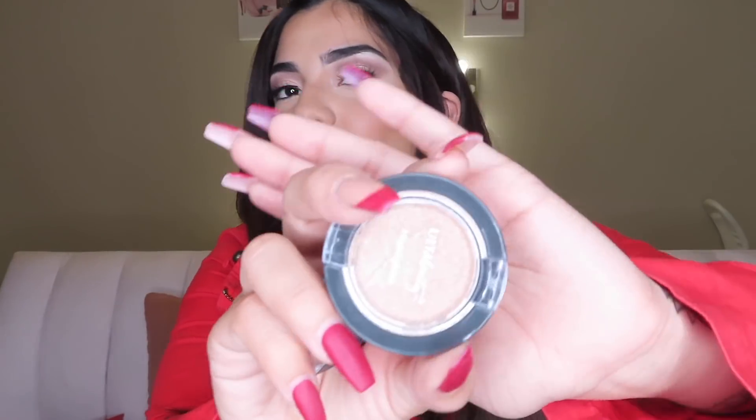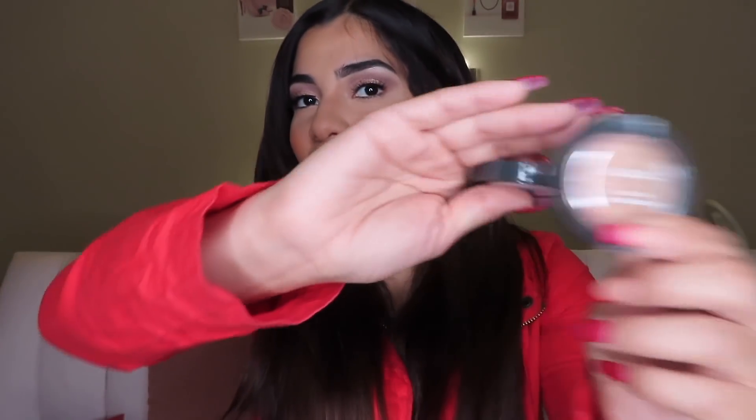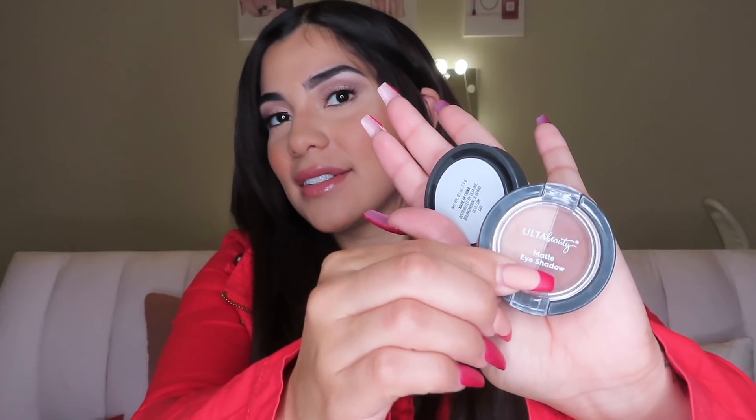I got 12 little mini goodies and I'm going to quickly show you each one, then show you how I created this look using all of them. First we have a mattifying face primer, a matte lipstick, an Ulta Beauty highlighter — all Ulta Beauty brand, very on brand — then a blush duo with a peachy tone and a more pink tone, and two eyeshadows: one duo chrome and one duo matte.